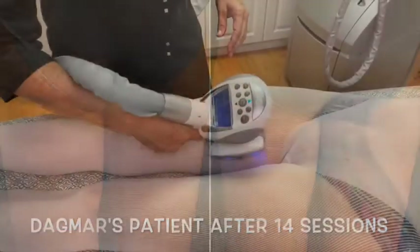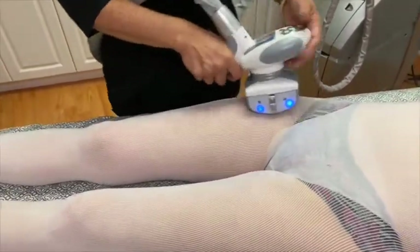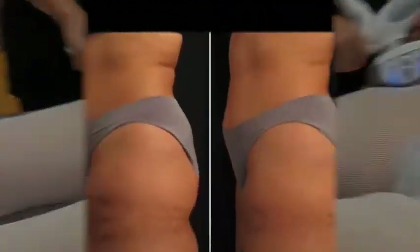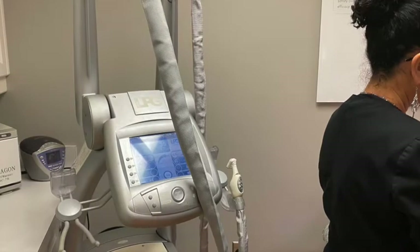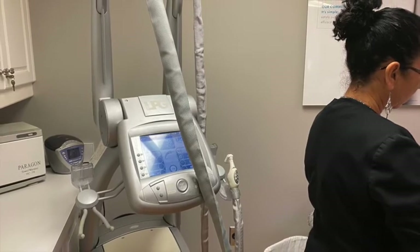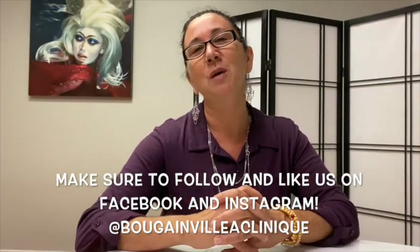But if somebody says they don't want to have surgery but they have areas they want to treat, endermology is beautiful for that too, because there's no downtime. You come and have this beautiful treatment, you have the experience, you love it, and you're going to feel so much better about your self-esteem — because that is what I can offer to you. Come see us.